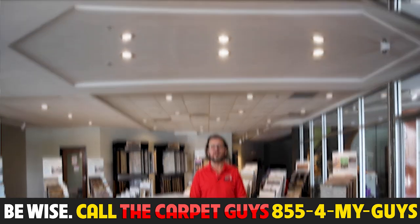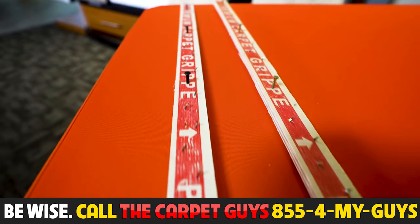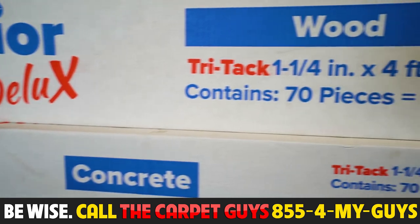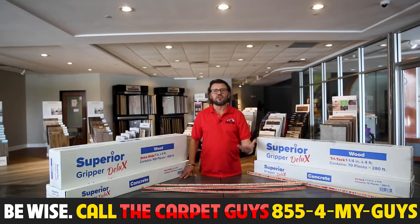And if you take a look at the concrete nails, those nails are much heavier gauge and they pound easily even into very hard commercial concrete with very little effort.